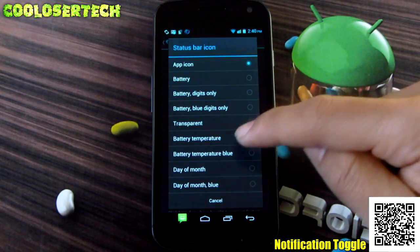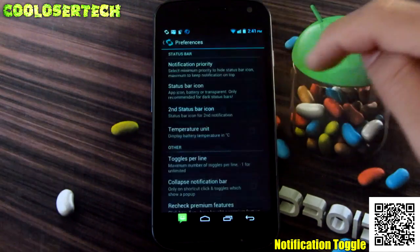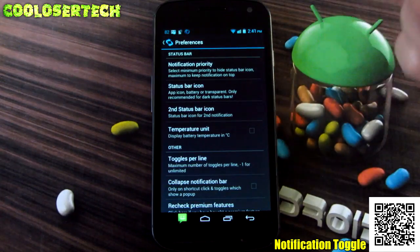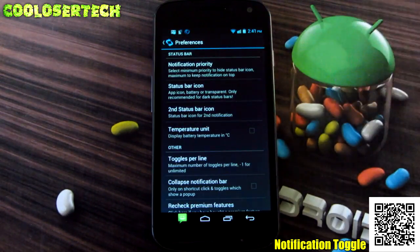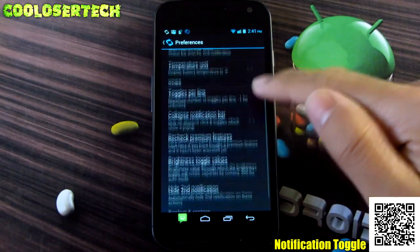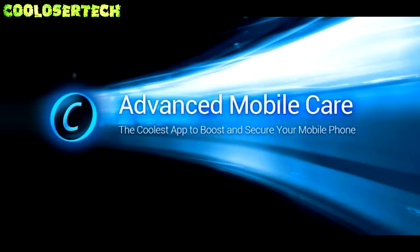In settings, you have the status bar icon. If you want to switch it and make it look different — like the day of the month instead — it will switch to that. Battery shows digits with your percentage. Or you can change it to transparent so it's completely hidden. There are more options available. This is pretty cool — go try it out for yourself.